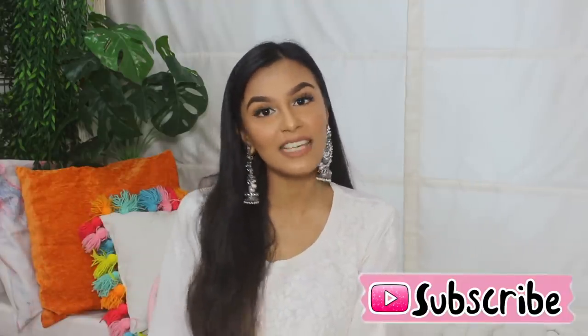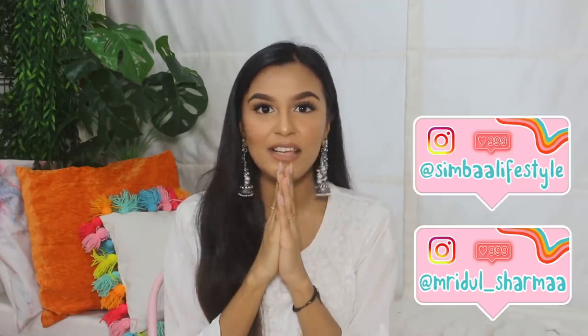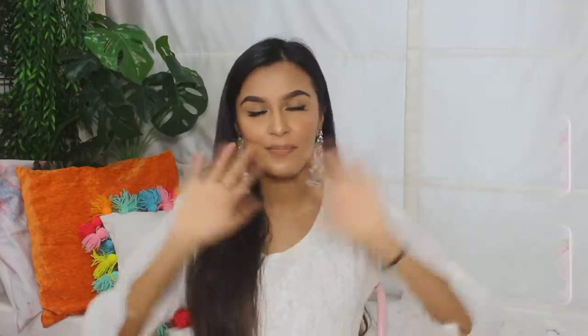That's it for today's video! I really hope you guys enjoyed it. I'll link all the products in the description box below. Don't forget to subscribe and click the bell to get notified every time I post a new video. Follow me on Instagram as well — I'll see you very soon in my next video. Bye!